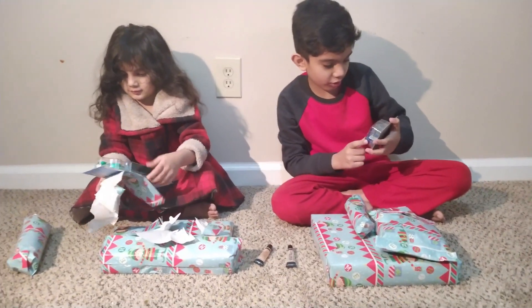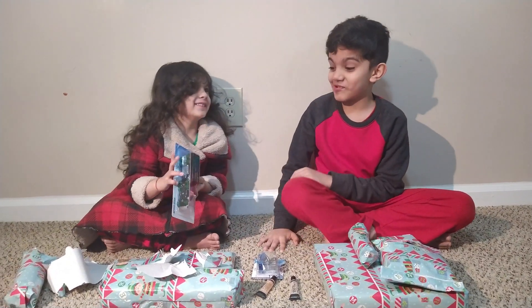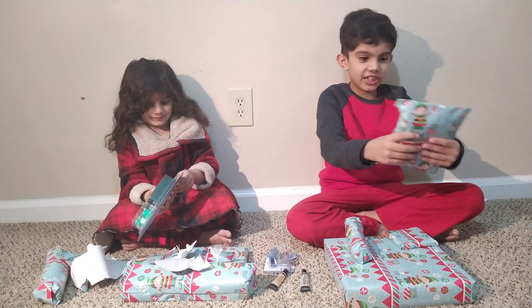Looks like Circe. Whoa! Nice. Next present I'm unboxing is this one.